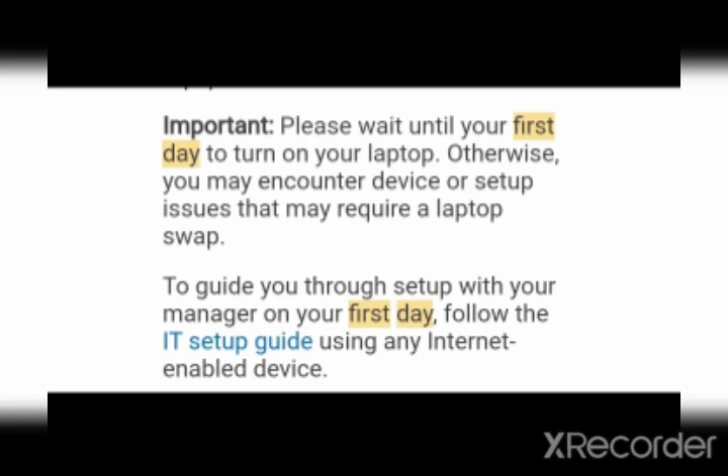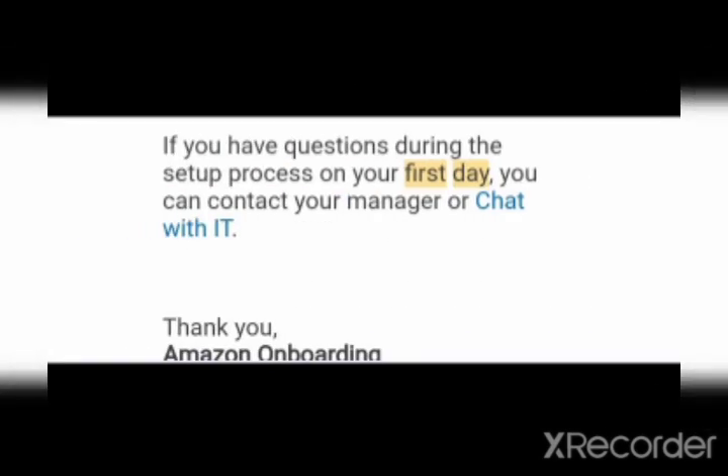Here you can see: to guide you through your laptop setup, your manager on your first day will follow the IT setup guide. I'm going to show that guide as well. When you scroll down, it says if you have questions during the setup process on your first day, you can contact your manager or chat with IT. When you click on 'Chat with IT' you will be redirected to a link where you can chat about any setup problems.